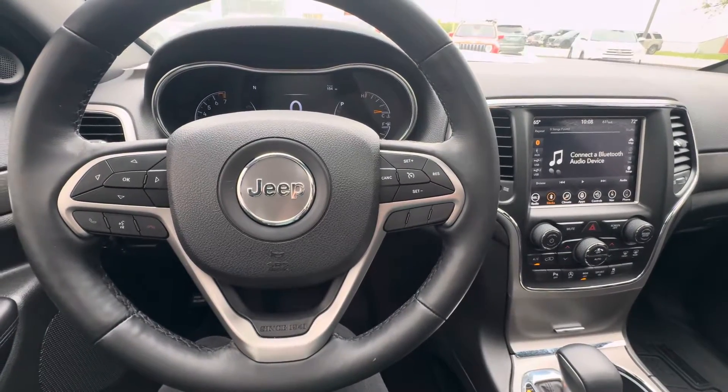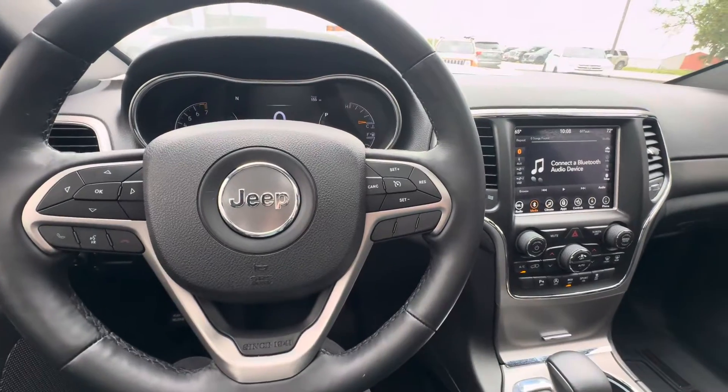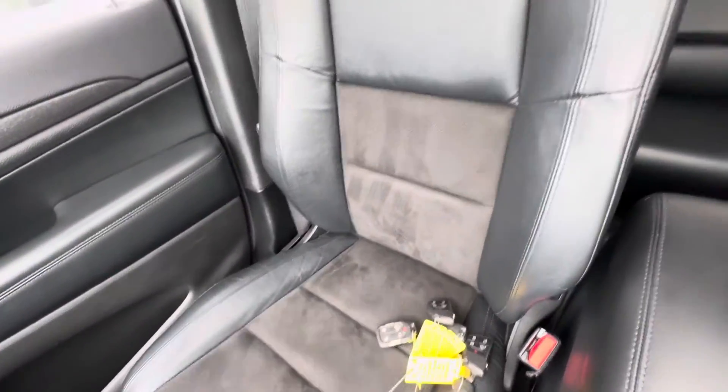Hello everyone, I'm here with Meijer Motors to show you our 2018 Jeep Grand Cherokee Altitude. This vehicle does have the bright white clear coat exterior color with a jet black leather with a suede insert interior.